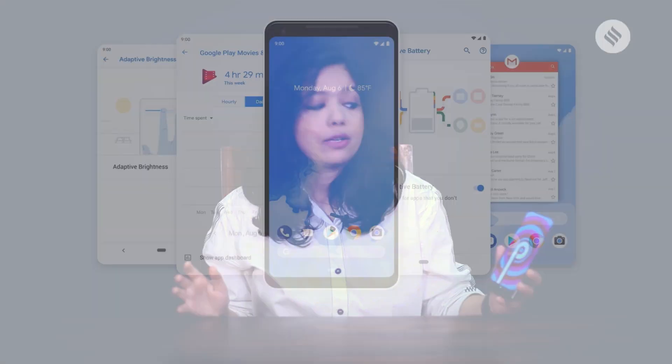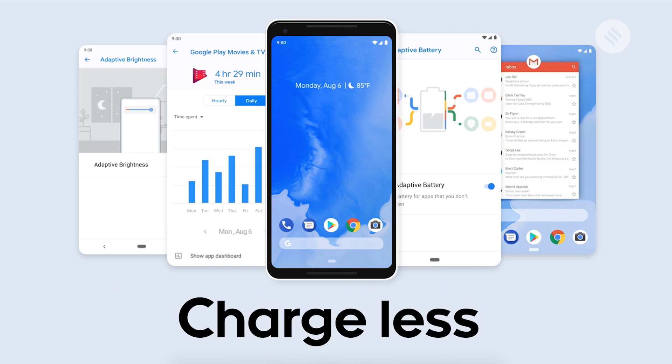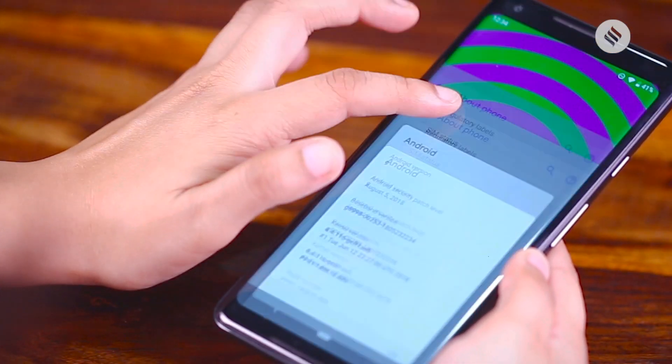Android Pie is the official name for Android version 9. Google has rolled out Android 9, and it puts a lot of focus on artificial intelligence, digital well-being, and it comes with some new navigation gestures as well. Android Pie has officially only rolled out to the Pixel and Pixel 2 series. The Essential Phone also has Android 9, but it's not yet sold in India.